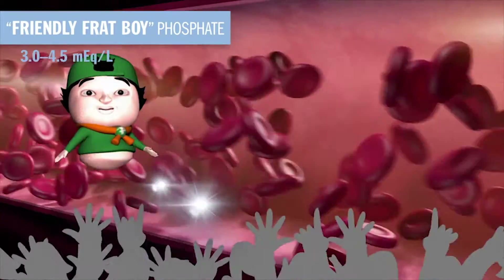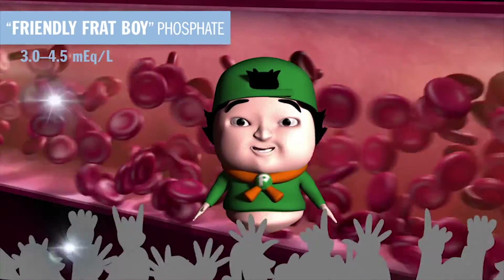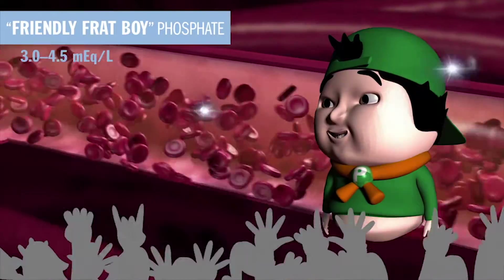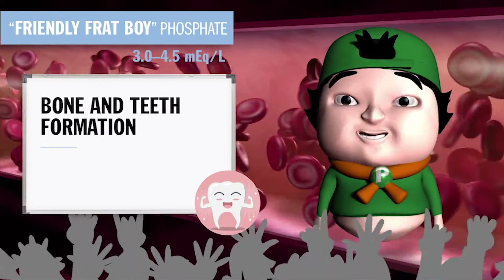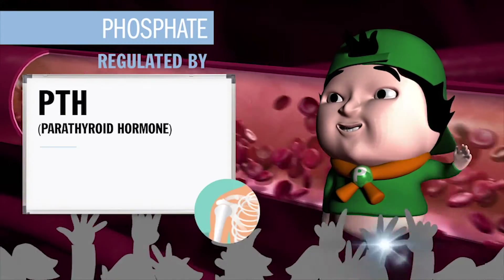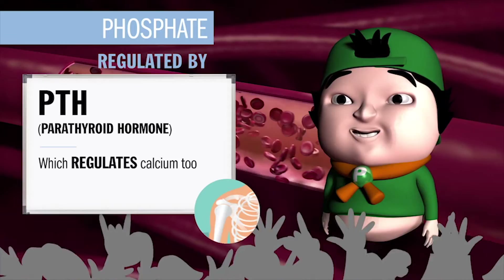It's cocky calcium's worst enemy — friendly frat boy Phosphate, at 3.0 to 4.5. They are complete opposites and always work inversely: whenever calcium is high, phosphate is low, and vice versa. They don't get along at all. Phosphate is absorbed in the small intestine and excreted by the kidneys. His main function is to help bones and teeth formation and repair cell tissues. Phosphate is regulated by the same things that regulate calcium — PTH, parathyroid hormone — and since calcium and phosphate work inversely, if one's high, the other one's low.